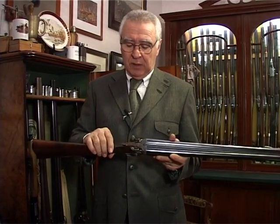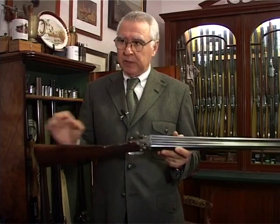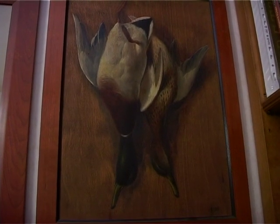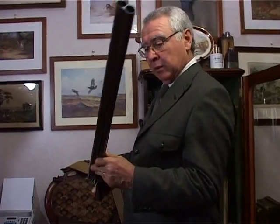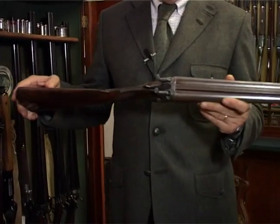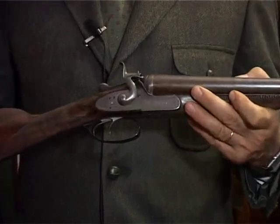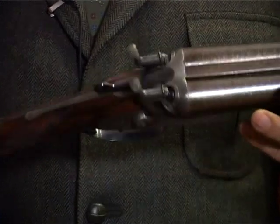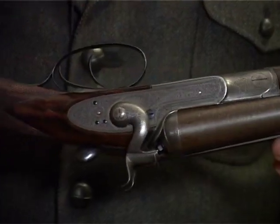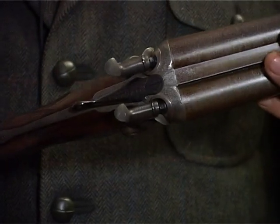Questo fucile Webley è stato fatto in un periodo di transizione, prima che Webley e Scott si mettessero insieme per formare Webley & Scott. Quindi per un periodo i vecchi fucili fatti da Webley venivano marcati ancora con il nome Webley solo. Un altro fucile a cani esterni interessante è questo John Dixon and Son, fatto a Edimburgo da John Dixon, anche questo di fine Ottocento. Ha una particolarità: la bascula marcata Purdey.